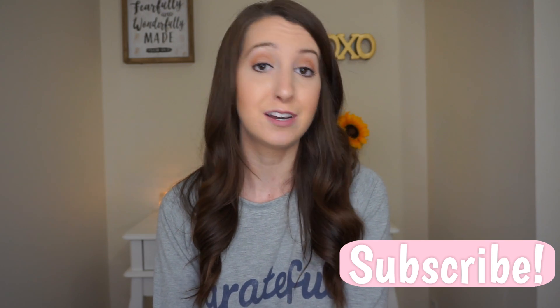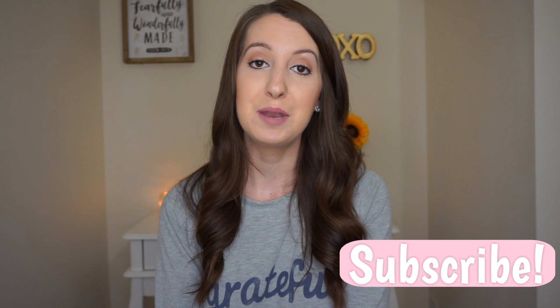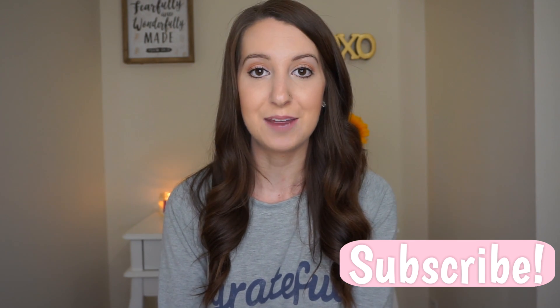Thank you guys so much for watching my week 7 pregnancy update! Make sure you give this video a big thumbs up and subscribe down below if you are new. There are lots of weeks coming up with updates — I do one every single week — so you won't want to miss them. I will see you guys next time, bye!